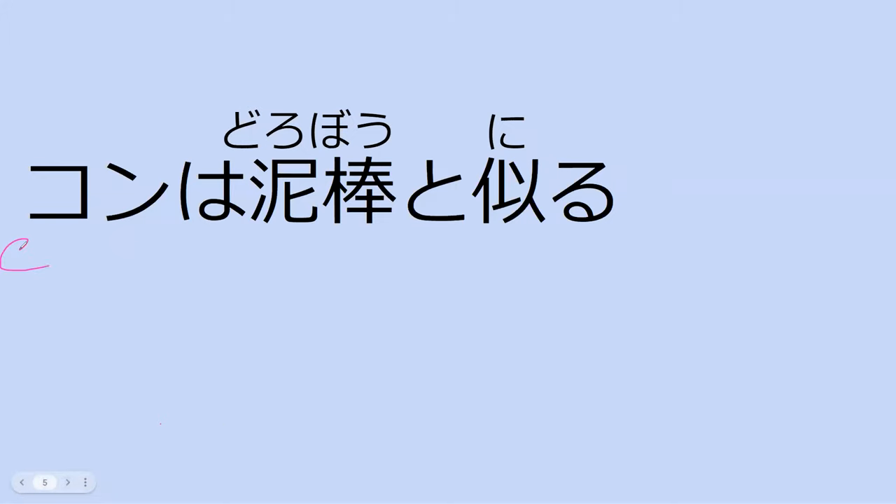Can you read this for me? It's kon wa dorobo to niru. Kon looks like a thief. Exactly. The verb niru — this 'to' is basically one of the things you can use with niru. You can also use ni. So kon wa dorobo ni niru would be the normal way to say kon looks like a thief.